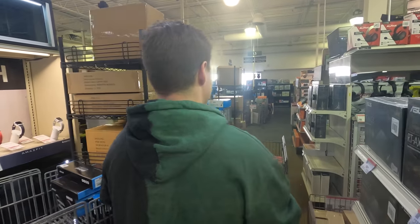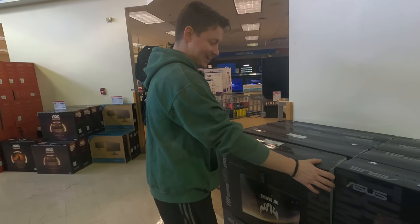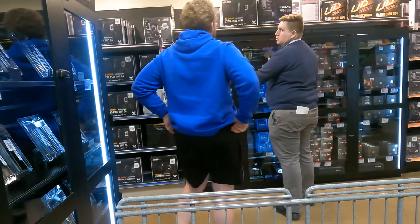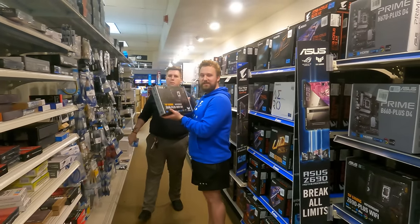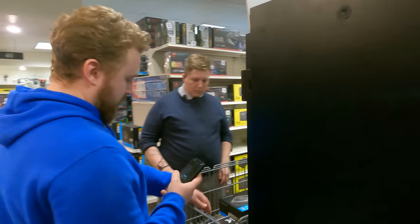Matt finds monitors — a 165Hz curved monitor for $159. He doesn't need to look anymore and grabs two of them. Back at the PC parts counter, he gets help from a Micro Center employee: a 12600K paired with a $260 motherboard for $70 on a bundle deal, totaling $300 for those two.